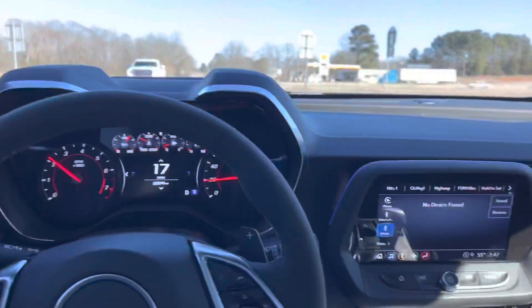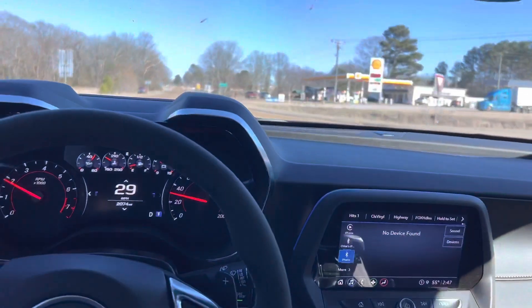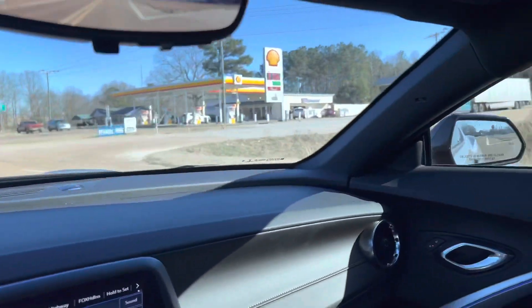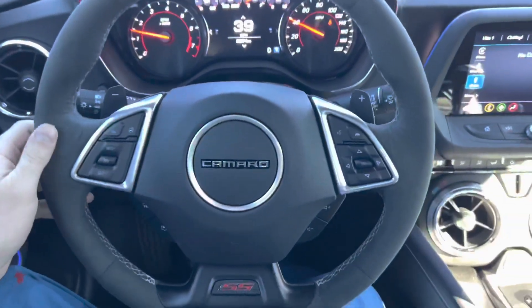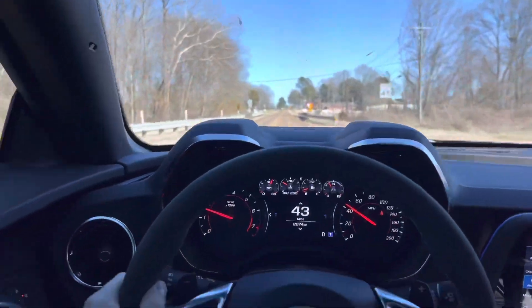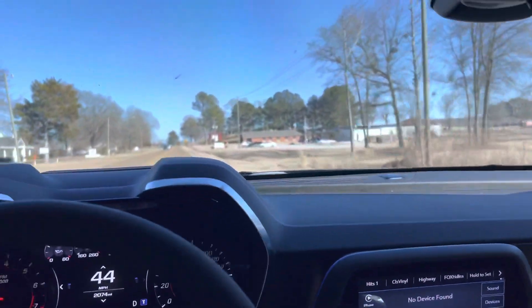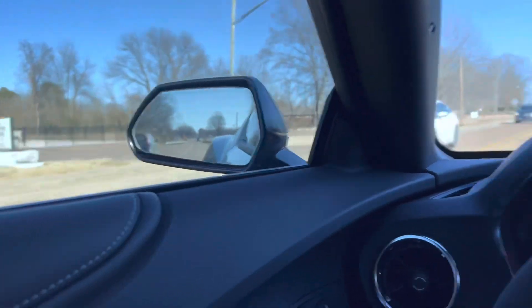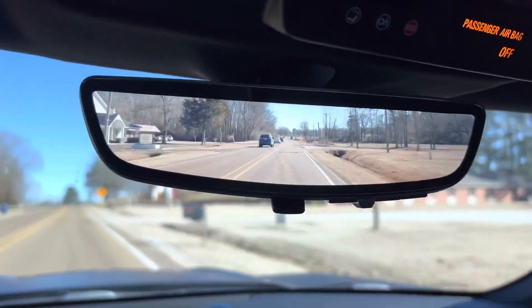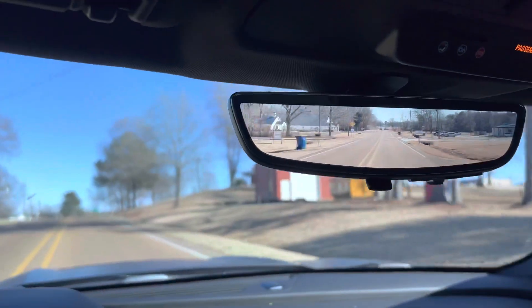I'm cruising through town now, running to take a buddy some money I owe him. While I'm headed through town I'm giving you a little driver's perspective. The car is kind of small — it's a Camaro, if you know Camaros you already know — but the visibility is actually not bad. The mirrors show you all you need to see and you also have the front camera.